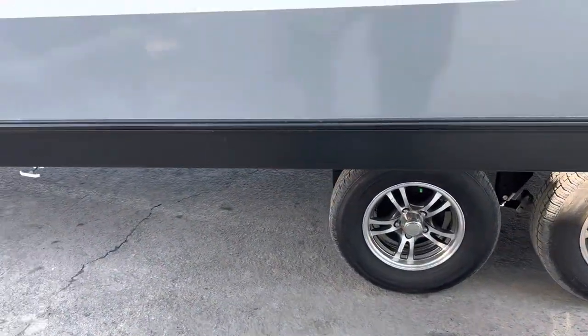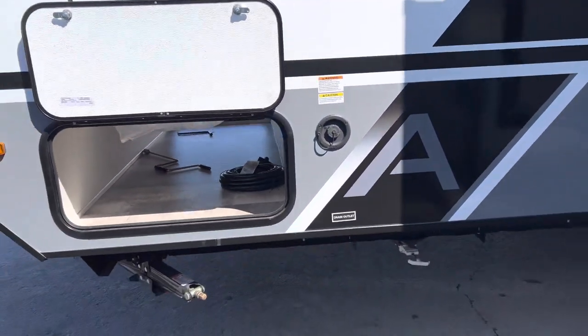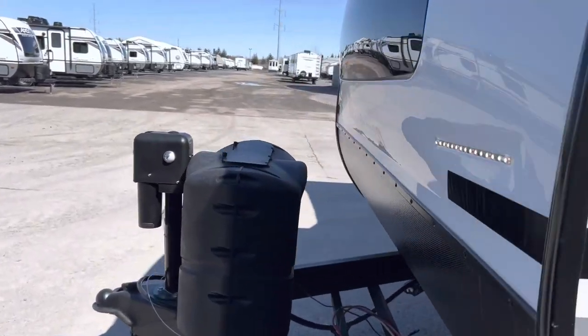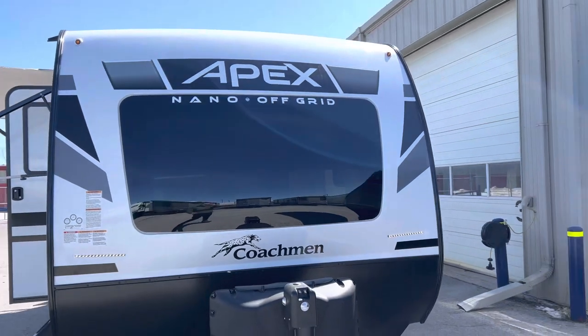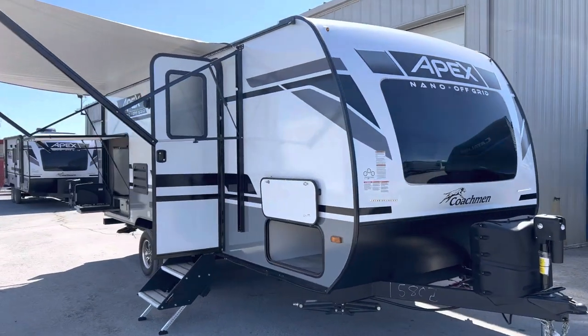Those beautiful rims. Over here we have the fresh water fill right here at the front of the trailer. There you go folks — this is the outside of the Apex 203 Off-Grid Package that we have here. It's the Nano RBK.